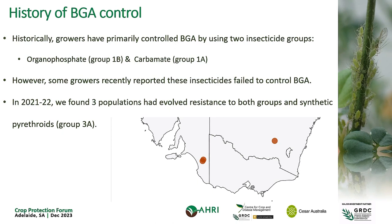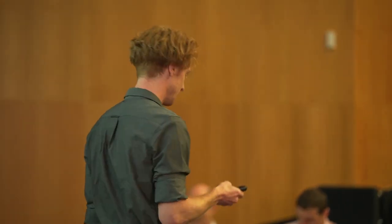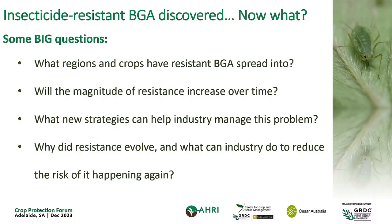This was also the first time anywhere in the world this pest had shown evolution of insecticide resistance. As we've chatted about today, evolving resistance to pesticides has obviously happened before, but because this was the first time it was happening in this species, there were a lot of unknowns and a lot of questions to be answered after this initial discovery.